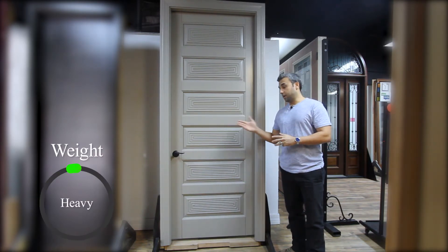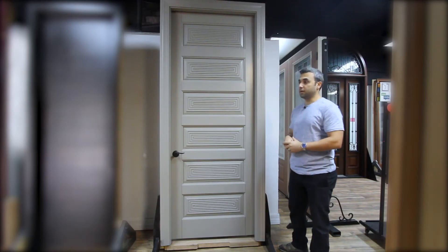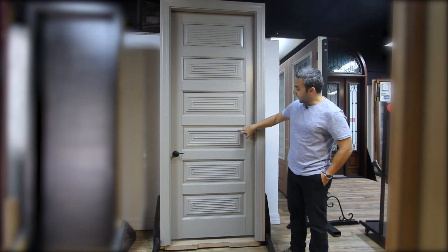The product is actually pretty heavy because it's made out of solid construction. There are various casing options — this one is a cornice casing. We also offer flat casing or modern casing.